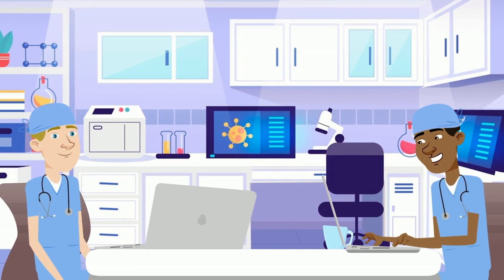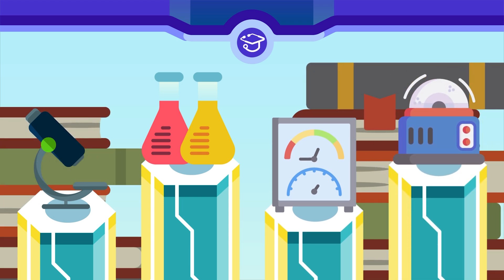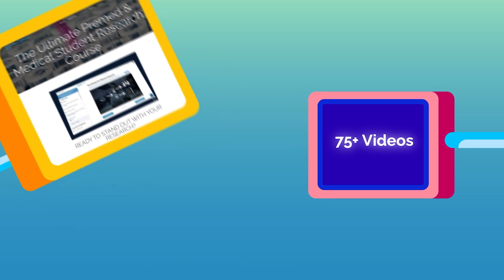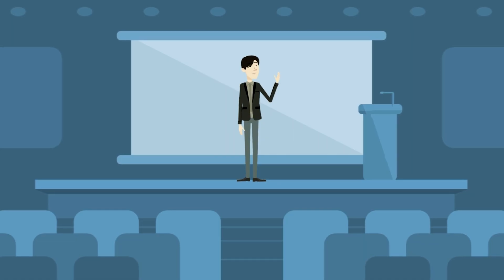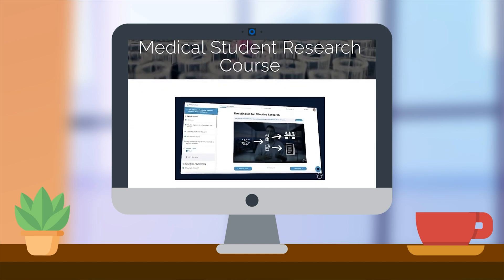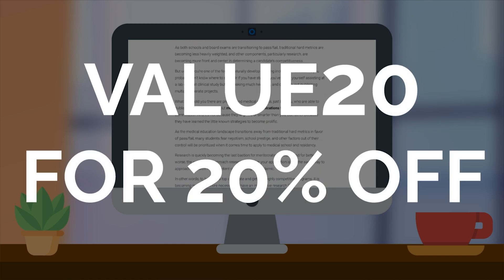No matter the type of medical practice you end up pursuing, research will play a huge role in getting you there. Elevating your research skills and building your list of publications will open doors for you, and not having adequate research experience will propel other students ahead of you. The Med School Insider's Ultimate Research Course has over 75 video modules distilling the tactics and lessons our three physician course creators learned from earning more than 60 publications and abstracts each. Whether you're applying to medical school or residency, access the Ultimate Pre-Med and Medical Student Research Course in the description. For the next 30 days, use coupon code VALUE20 for 20% off the course.